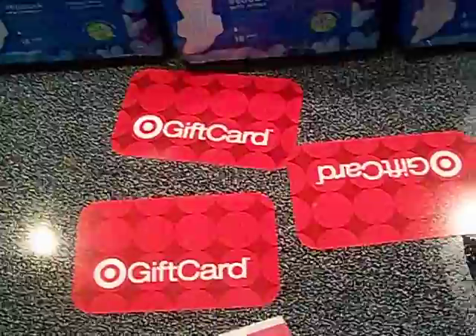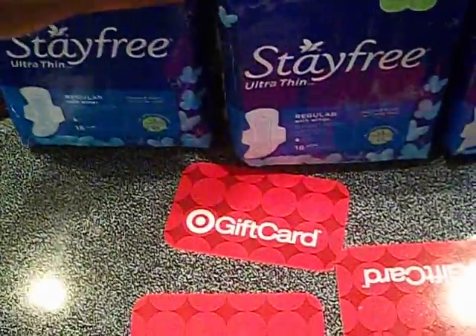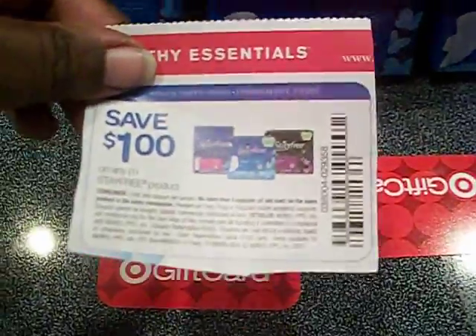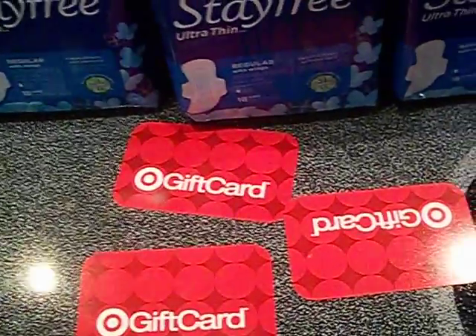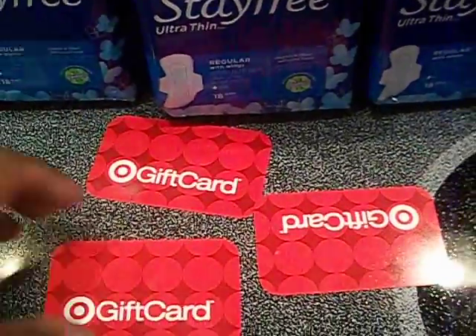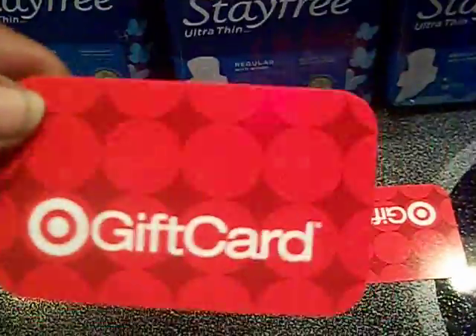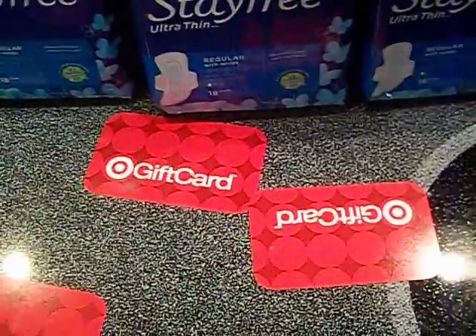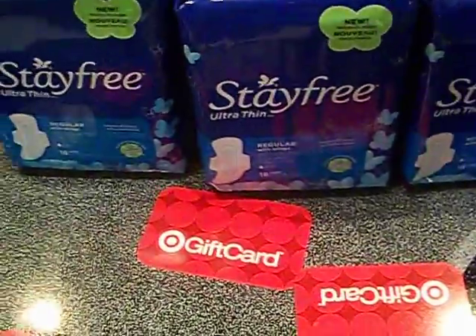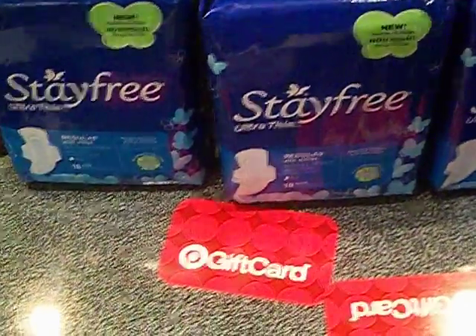So tomorrow I'm going to go back and do the same deal again. Make sure you purchase three at $2.89, use three of these one dollar off coupons — that will bring your total to $5.85. Then give them your five dollar gift card, they'll give you a new five dollar gift card back, and you only have to pay the 85 cents. Awesome deal!